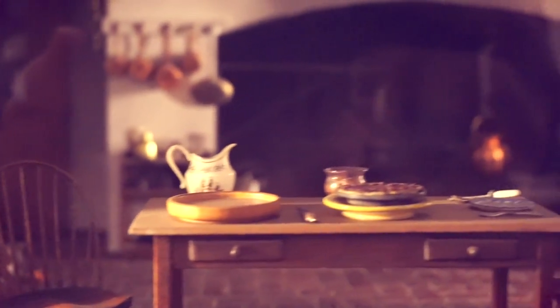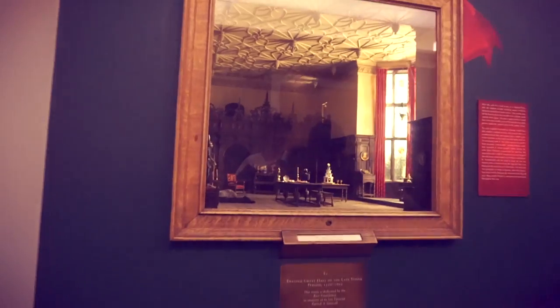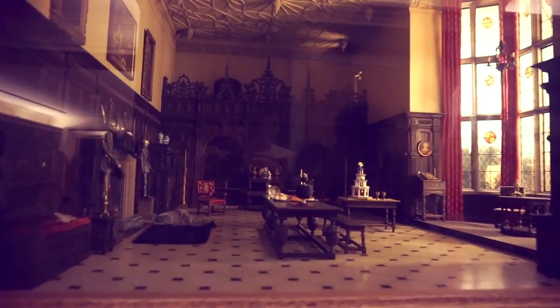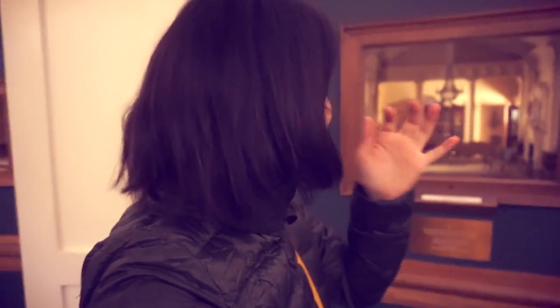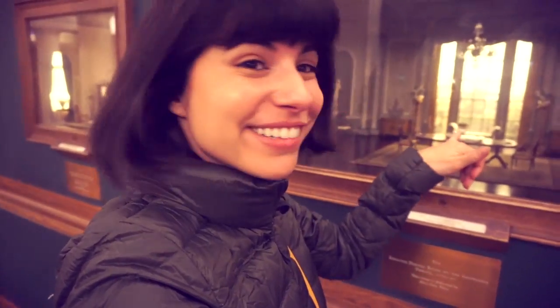Look at the kitchen in the middle. This room is just too much — there are so many little things. I think I could spend like an hour just in this room. The little candle holders!